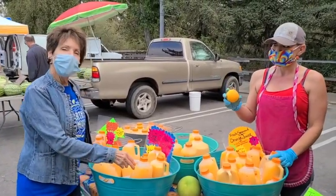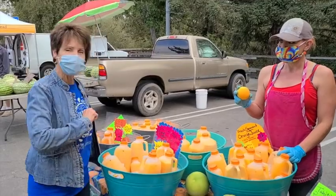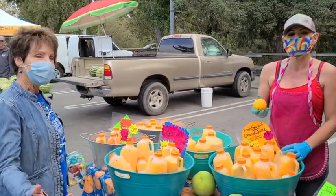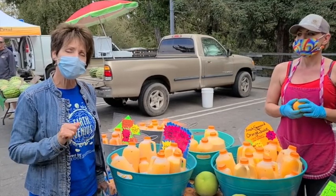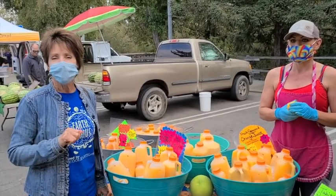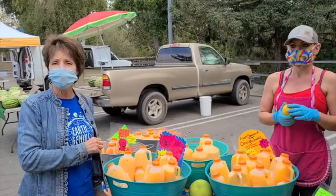How many oranges would you have to have to do one, two, three, four, five, six quarts? 150 oranges! That's a lot of oranges. And imagine how far those oranges would have to travel. What would happen to the environment if we keep getting all of our produce from different places around the United States?